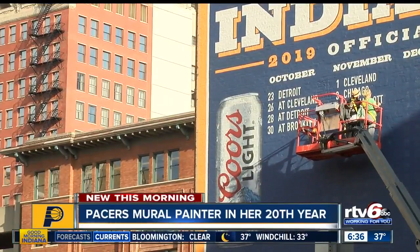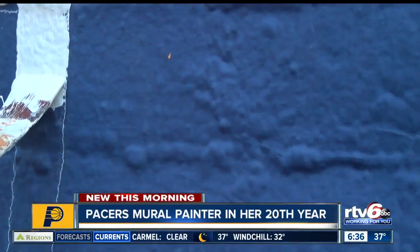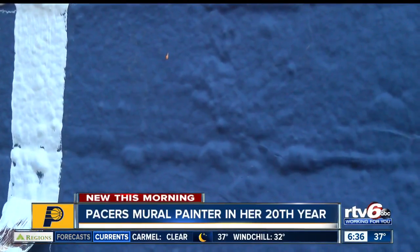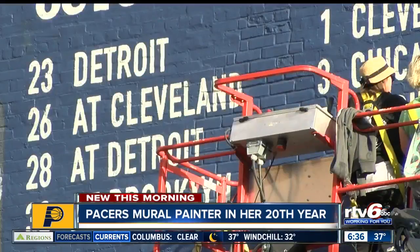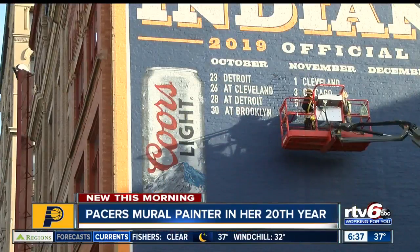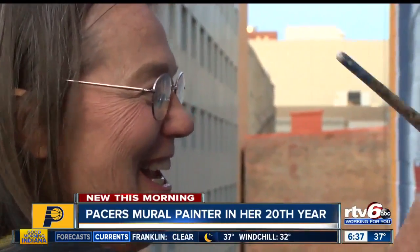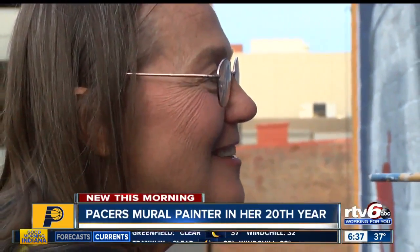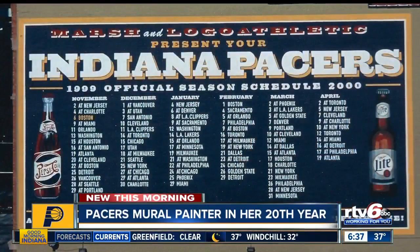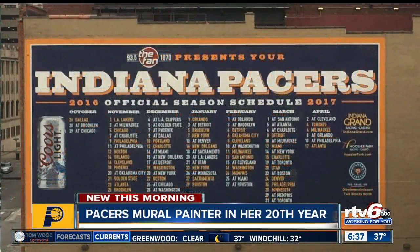But Stahl says it's all worth it. I love it — it's my favorite, favorite job. Which has kept her coming back to paint this wall for 20 years, even traveling back and forth to Indy when she briefly lived out of state. Since we started this wall, it's really become like a landmark, and I think that's just the coolest thing ever — that I get to be a part of that. A part of something that, while it changes from year to year, has become an icon to Pacers fans and Hoosiers who pass on by.